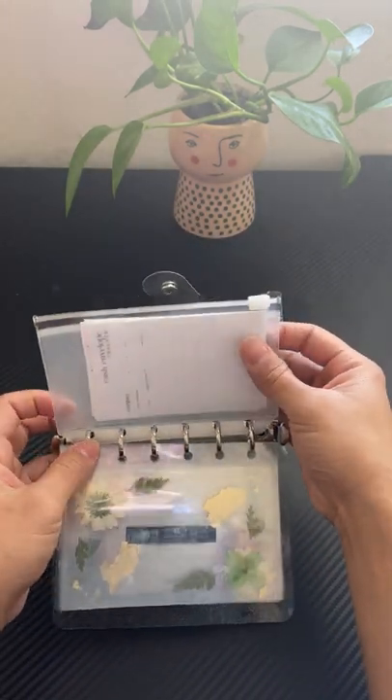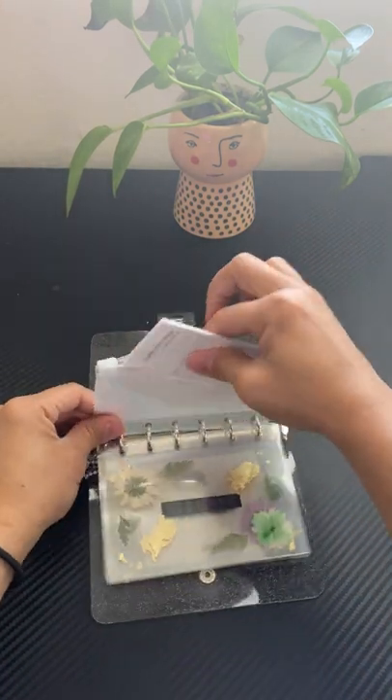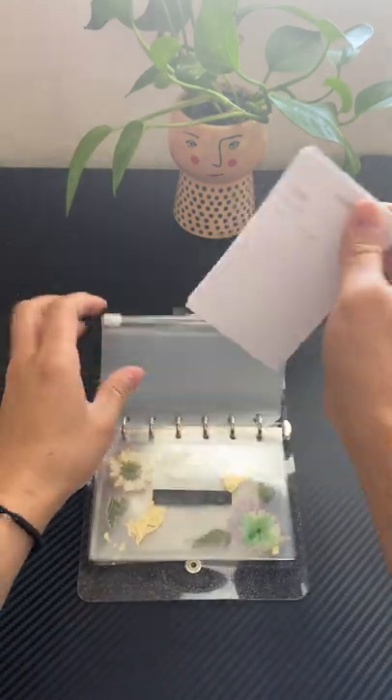It also comes with a little coin pouch or card holder. And she also included some trackers.